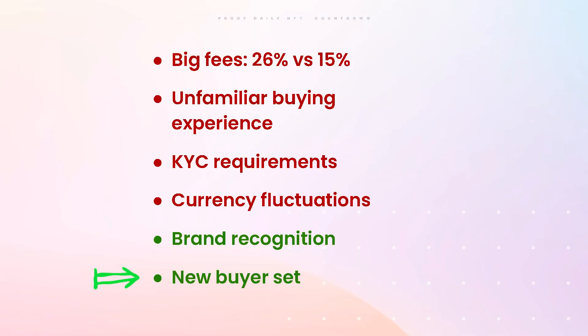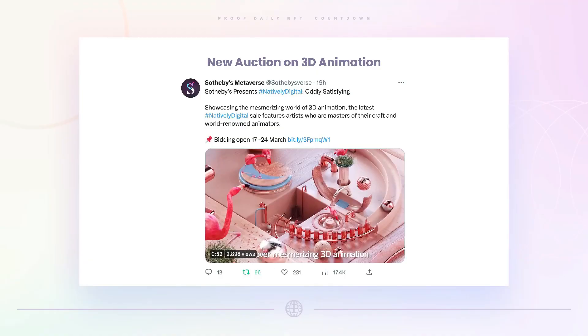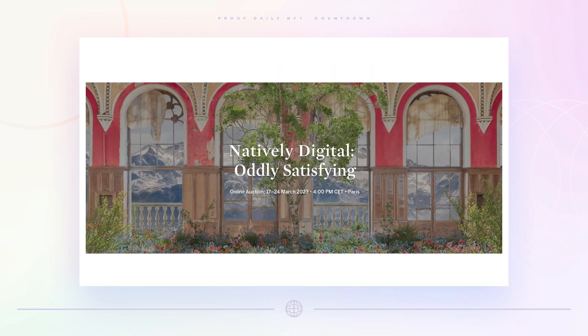On the positive side, Sotheby's and Christie's have huge brand recognition and a potentially new set of buyers. A lot of people look at Sotheby's who don't look at OpenSea — though we haven't really seen that big money come in yet. These auctions are great exposure for the space. Sotheby's Metaverse also just announced another auction focused on 3D animation NFTs — honestly some of the coolest stuff. It's really worthwhile to check out their 'Natively Digital: Oddly Satisfying' page.